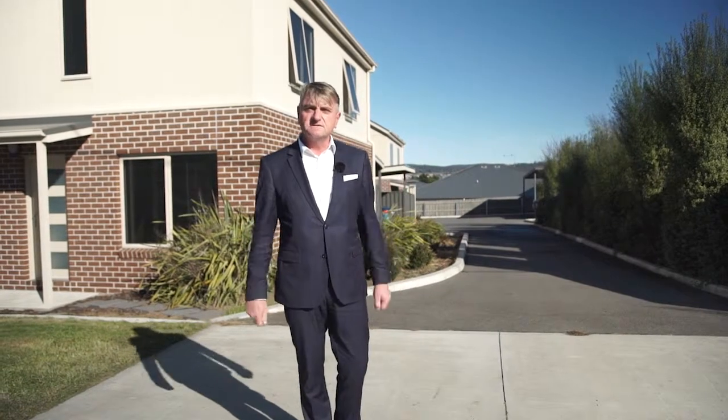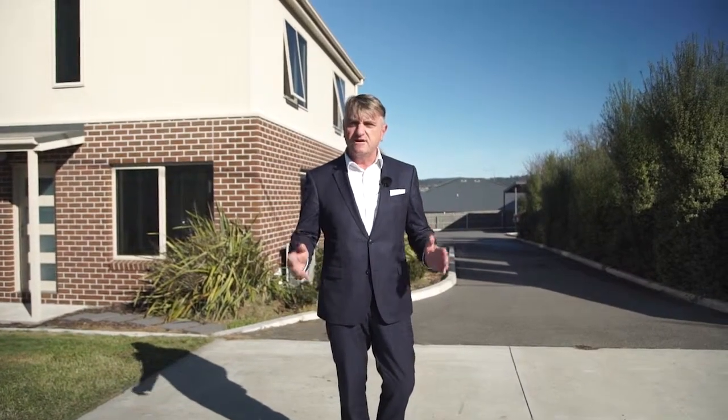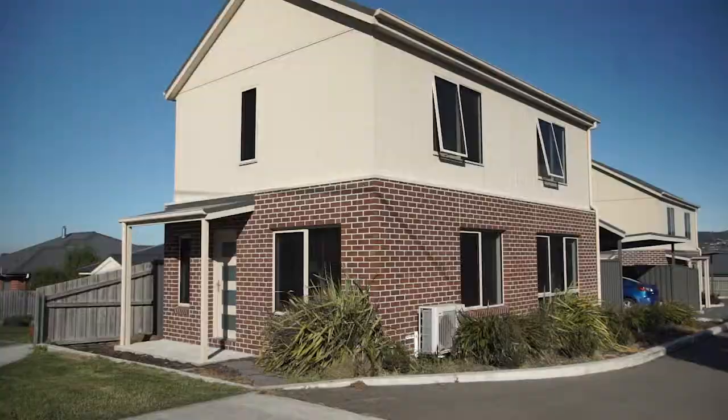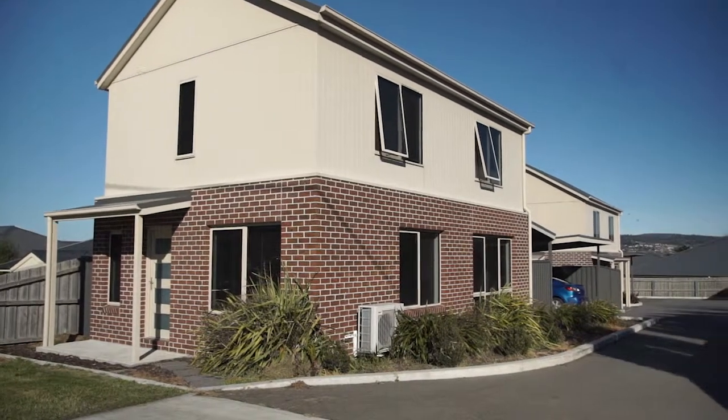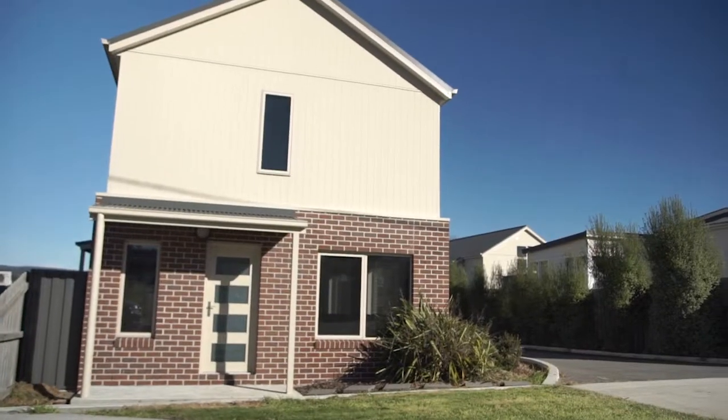If you are searching for a modern villa townhouse or an ultra low maintenance investment in a great area, this two-storey quality property could be the solution. On a small manageable block and at the quiet end of the street, you won't be bothered by passing traffic.